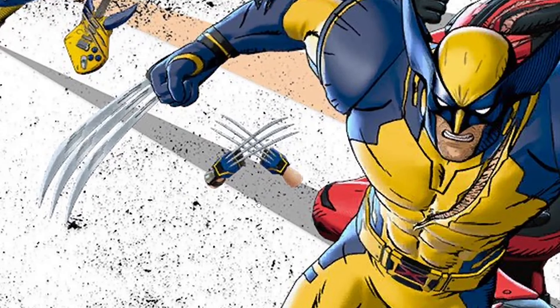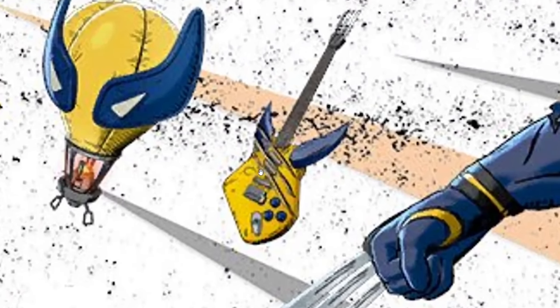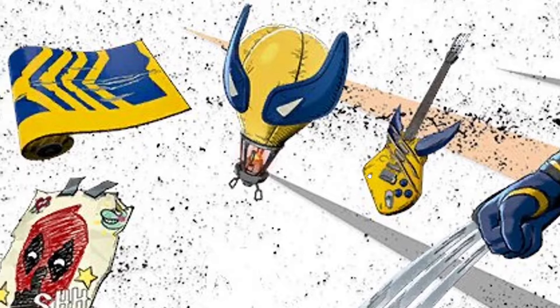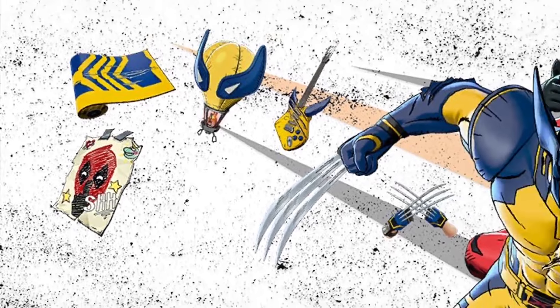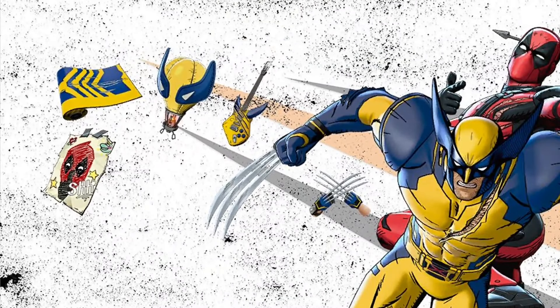We have the Wolverine claws pickaxe — they look awesome. There's an instrument for Wolverine with little blue horns and claw marks in the color scheme. We also have a glider similar to Deadpool's — basically a hot air balloon with the Wolverine design. Then there's a claw marks weapon wrap that looks shredded and sick. There's one more item that looks like a jam track but could be a back bling — I'm not totally sure.